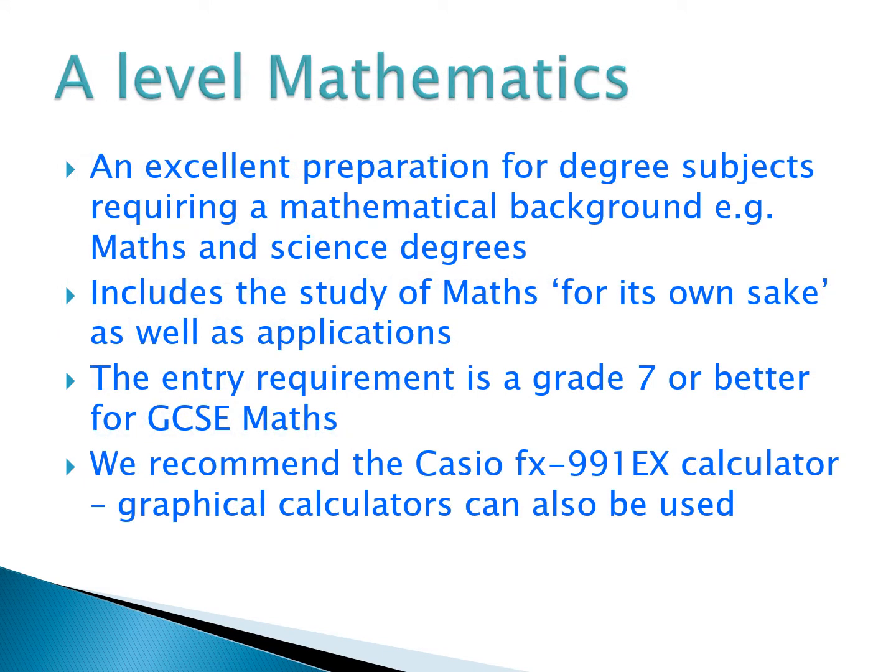Thinking about A-Level Maths in particular, the course is an excellent preparation if you're thinking about doing a university course that requires a mathematical background — degrees in maths and science in particular. But that's not the only reason for doing A-Level Maths; you may want to do it simply because it's a good strong A-Level and you enjoy mathematics, though it certainly helps prepare you for maths and science degree courses.